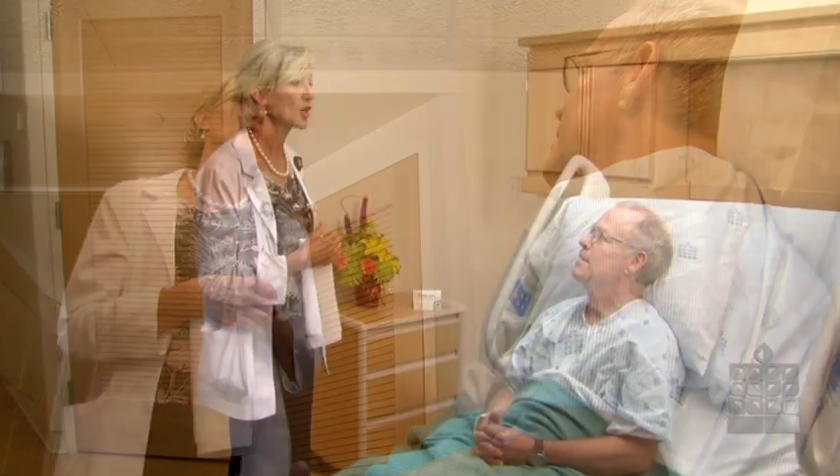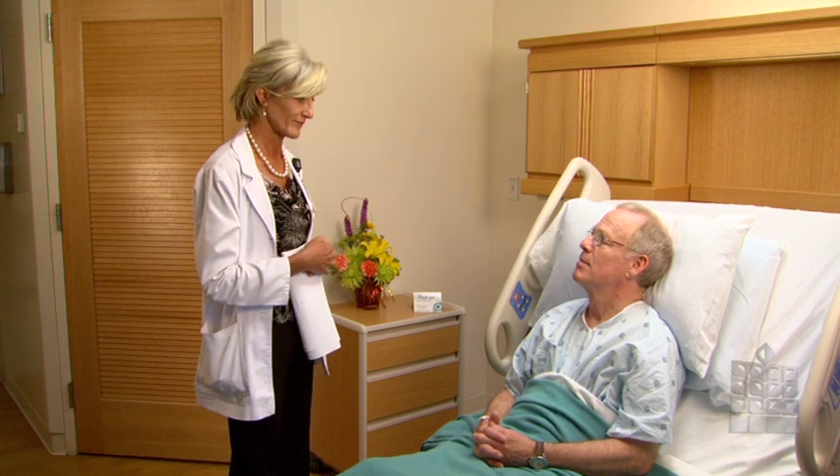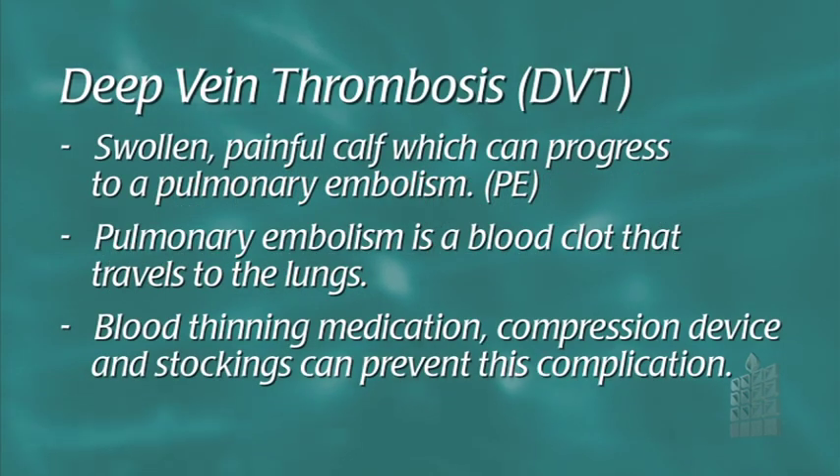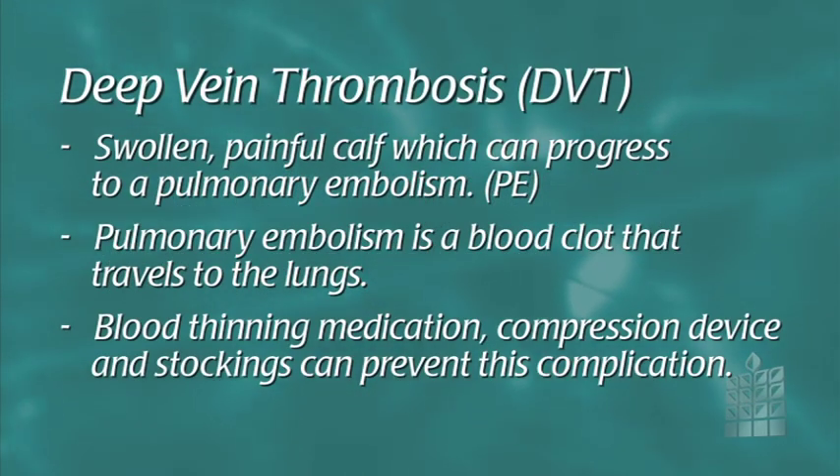As with any surgery, there are risks involved. Mainly, they include deep vein thrombosis or DVT. Signs and symptoms of a DVT are a swollen, painful calf which can progress to a pulmonary embolism or PE. A PE is a blood clot that has traveled to the lungs. This is a potentially fatal complication.